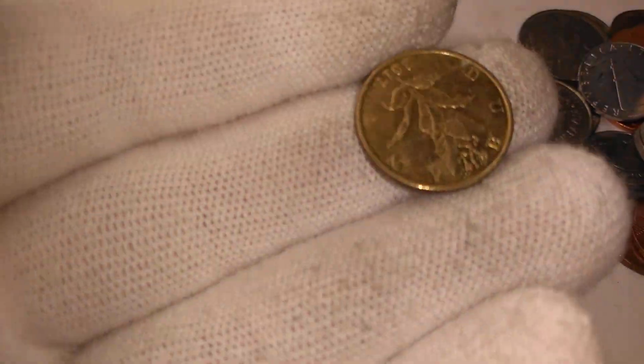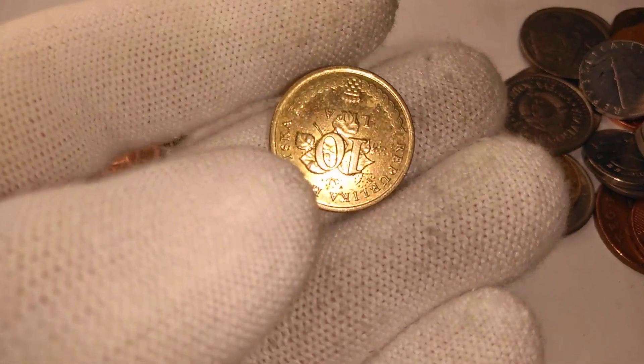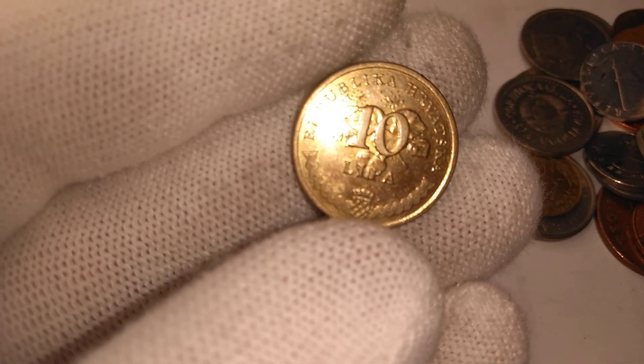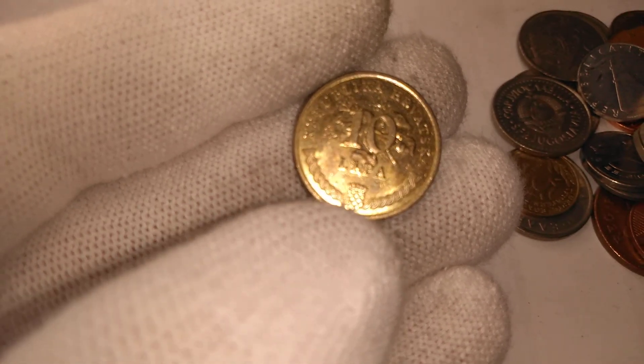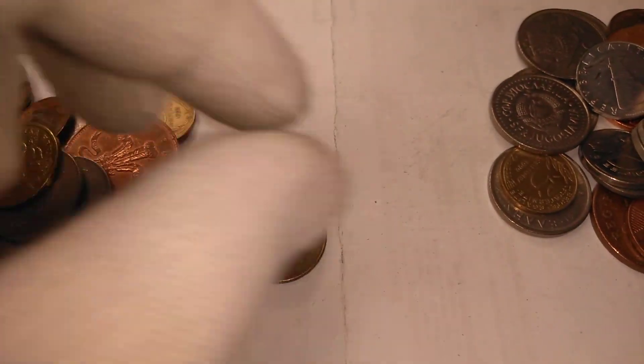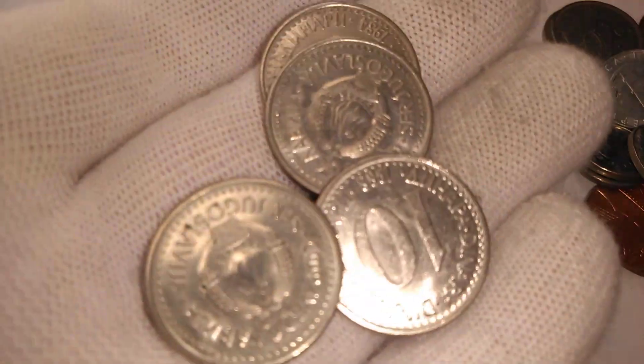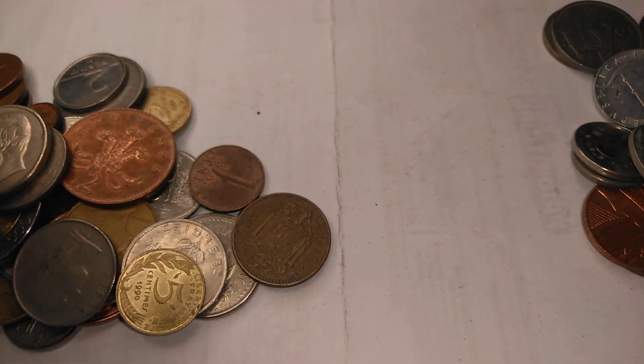We have another coin here with a flower — not Hungarian, my mistake. This one is actually from Croatia. There's the shield at the bottom with the checkerboard pattern — definitely Croatia. And here we have another five centime, five drachma from Greece, and more Yugoslav dinara. It's a pity these have been demonetized because I've found so many of them.